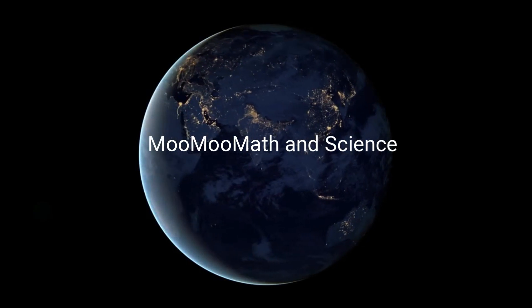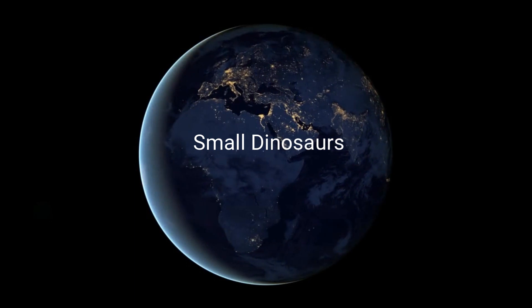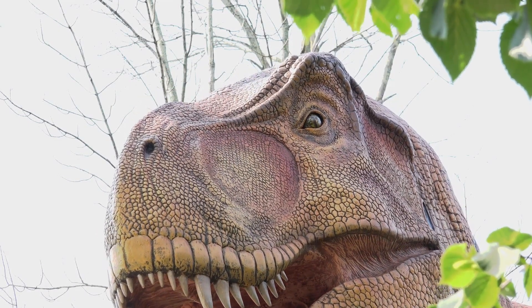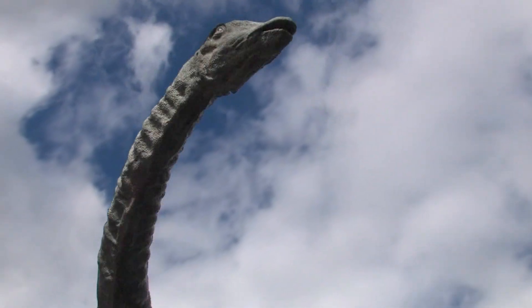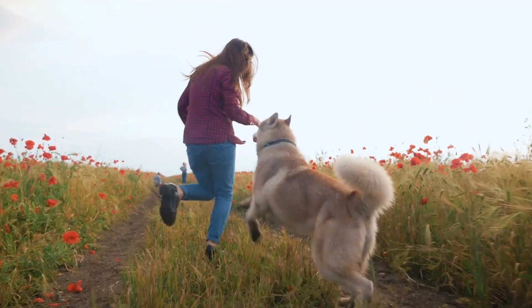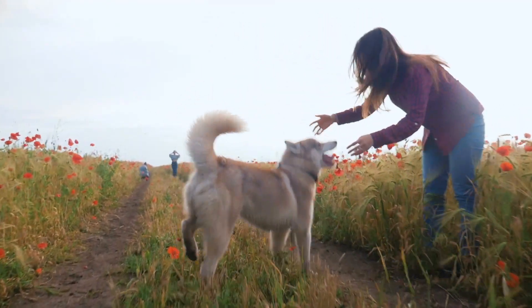Welcome to Moo Moo Math and Science. In this video, let's take a look at some smaller dinosaurs. Many of us, when we think of dinosaurs, think of very large dinosaurs, but in reality there were some smaller dinosaurs, possibly around the same size of a dog or a brown bear. So let's take a look at some.